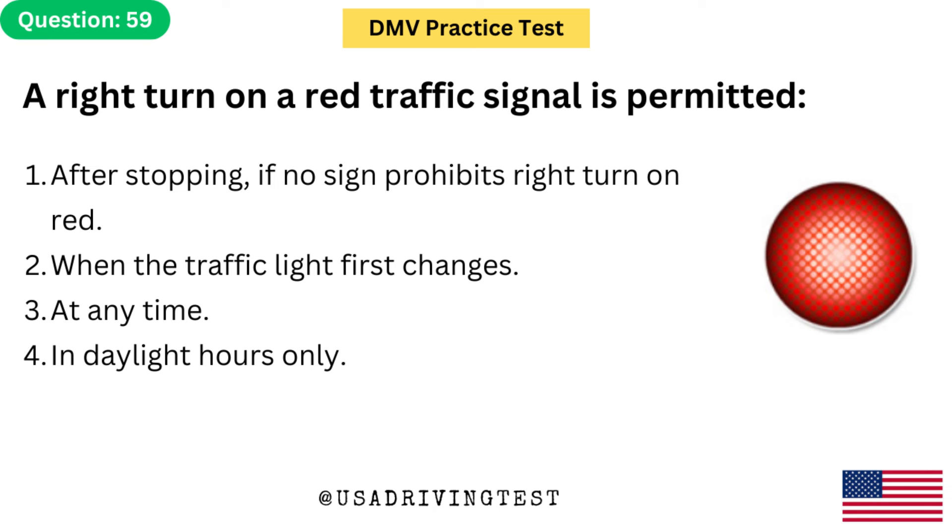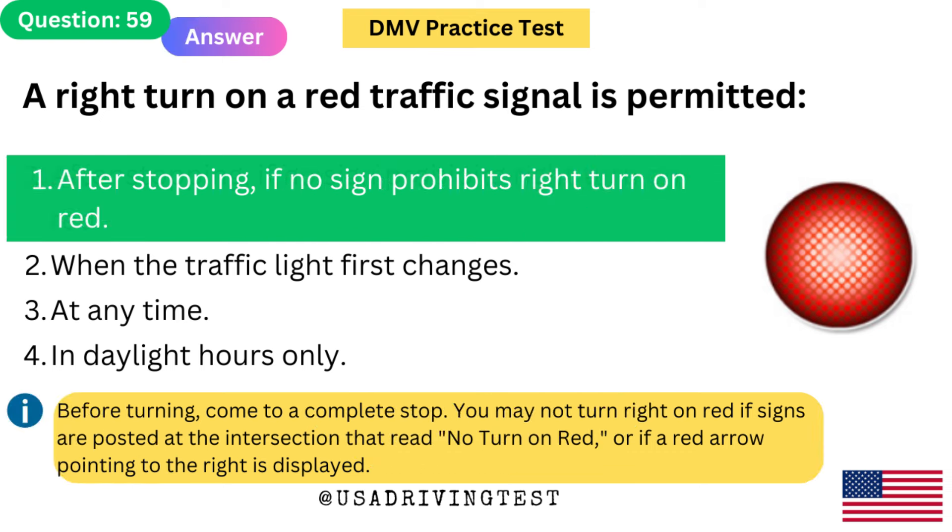A right turn on a red traffic signal is permitted: 1. After stopping, if no sign prohibits right turn on red. 2. When the traffic light first changes. 3. At any time. 4. In daylight hours only. The answer is 1: After stopping, if no sign prohibits right turn on red. Before turning, come to a complete stop. You may not turn right on red if signs are posted that read 'no turn on red,' or if a red arrow pointing to the right is displayed.